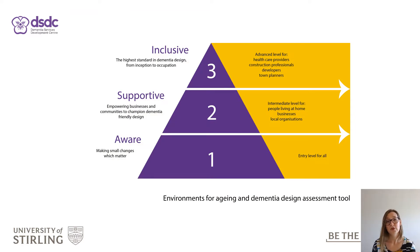We have split the toolkit into three tiers, each reflecting the scale of the intervention or project. Starting at Tier 1 Dementia Aware, the toolkit builds up into Tier 3 Dementia Inclusive. Users can choose which tier is most appropriate for their project.